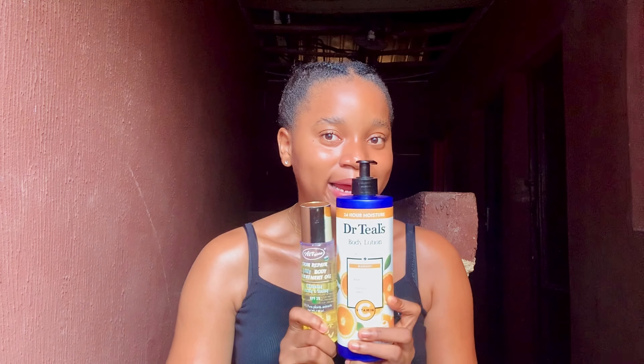This combination is good for all skin types except sensitive skin. The Dr. T's lotion is good for sensitive skin on its own, but the Vitgold body oil contains kojic acid and glutathione, which may not be good for sensitive skin. So if you have sensitive skin but still want to use the Dr. T's lotion, you can combine it with the Disa oil I mentioned earlier or the other body oil I'll be discussing in this video.